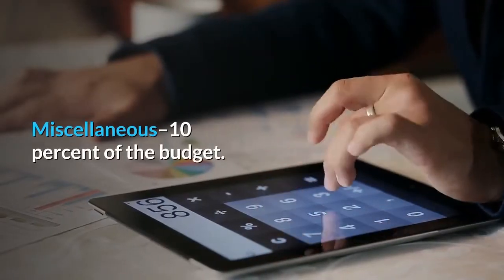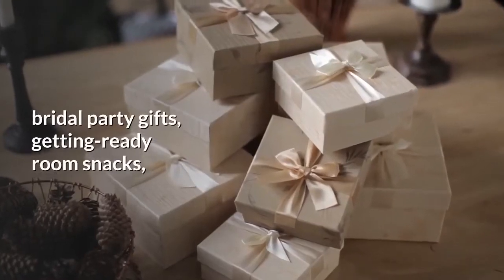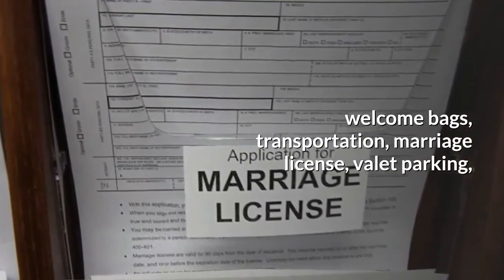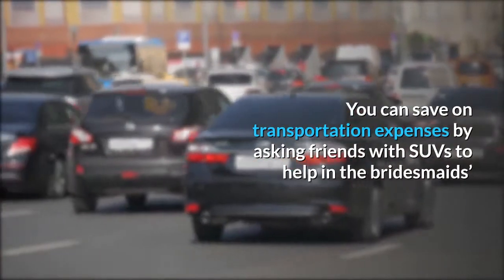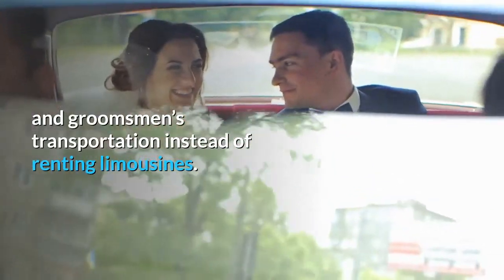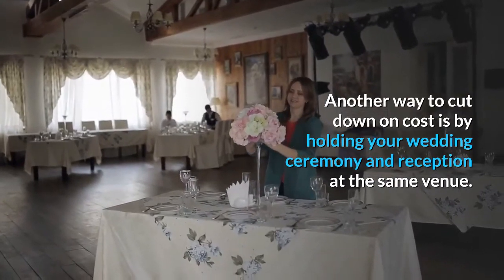Miscellaneous: 10% of the budget. Other expenses that may require a portion of your budget include favors, bridal party gifts, getting ready room snacks, welcome bags, transportation, marriage license, valet parking, manicure and pedicure, and hair, makeup, and tipping fees. You can save on transportation expenses by asking friends with SUVs to help with bridesmaids and groomsmen's transportation instead of renting limousines. Another way to cut down on cost is by holding your wedding ceremony and reception at the same venue.